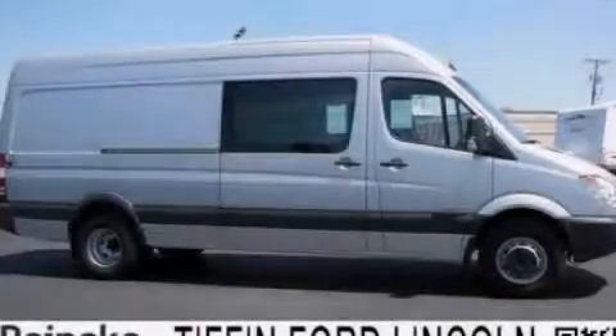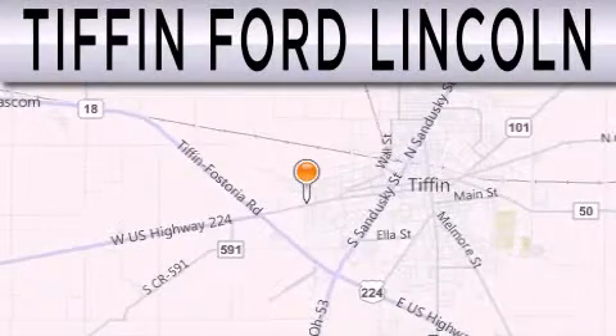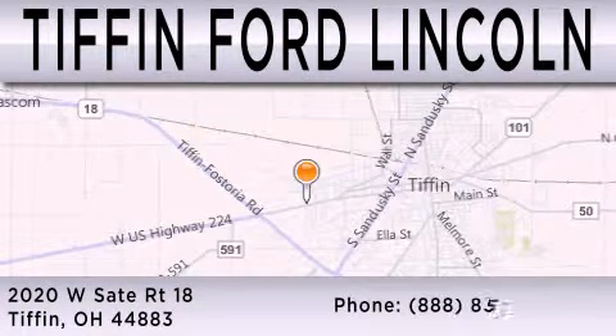Please call today to reserve this vehicle for a test drive. Tiffin Ford Lincoln is dedicated to doing everything possible to ensure that the experience you have selecting your next vehicle is as pleasant as possible. We are located at 2020 West State Road 18 in Tiffin.